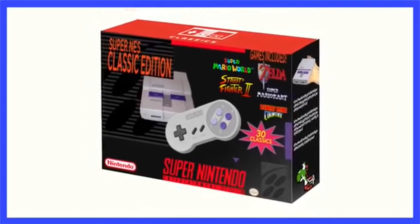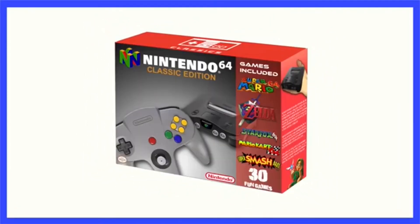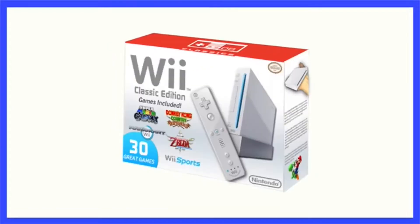Videos and articles speculating about different consoles and what games would come out began popping up everywhere. And then — wow, an SNES Classic! I actually got my hands on one of these.